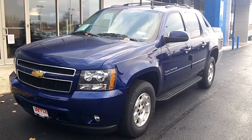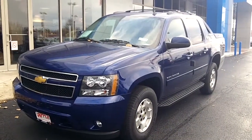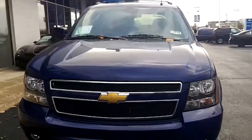Hi Carol, this is Linda with Apple Chevrolet. I am here with the 2013 Chevrolet Avalanche Black Diamond Edition that you were interested in, and here it is. It's a beautiful Blue Topaz with a lot of chrome detailing throughout.